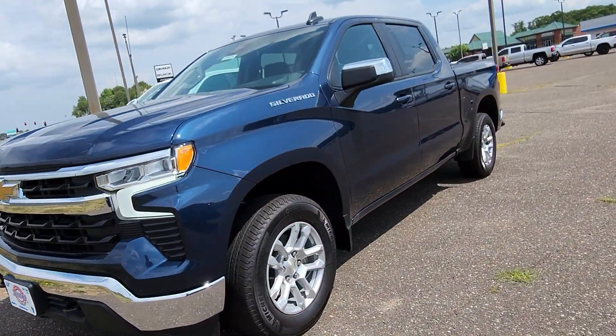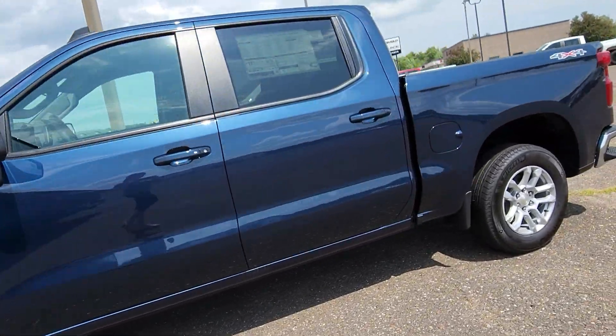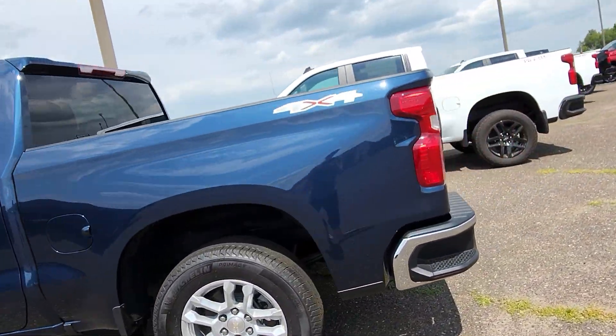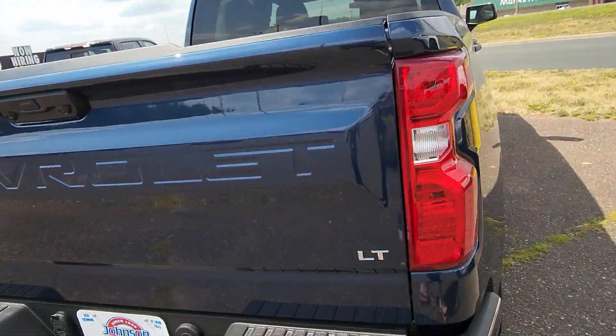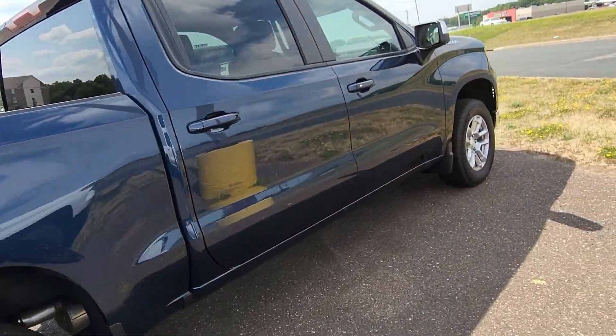Hi everyone, here at Johnson Motors in St. Croix Falls we have this brand new 2023 Chevy Silverado 1500 LT. It has a Chevy Tech spray-on bed liner, it has lane assist, and front collision alert.